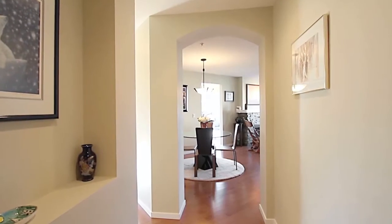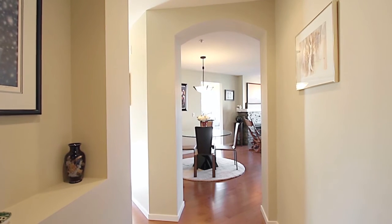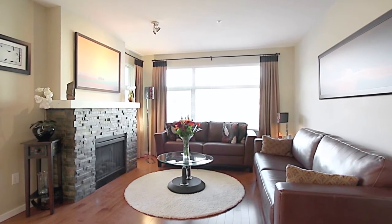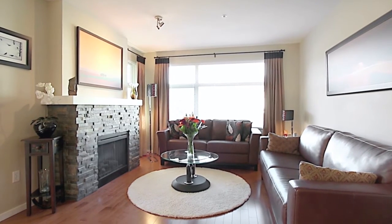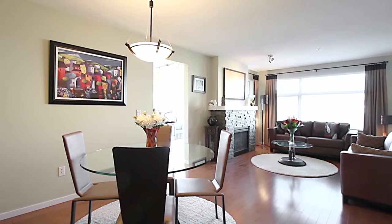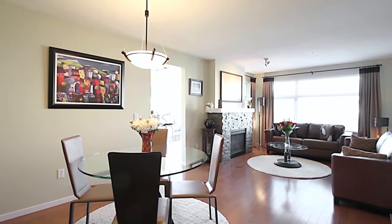Step inside and discover unit 205, where the living room will invite you in with a warm electric fireplace and engineered maple hardwood floors. The living room opens into your formal dining area, creating a broadened sense of space throughout your main living area.